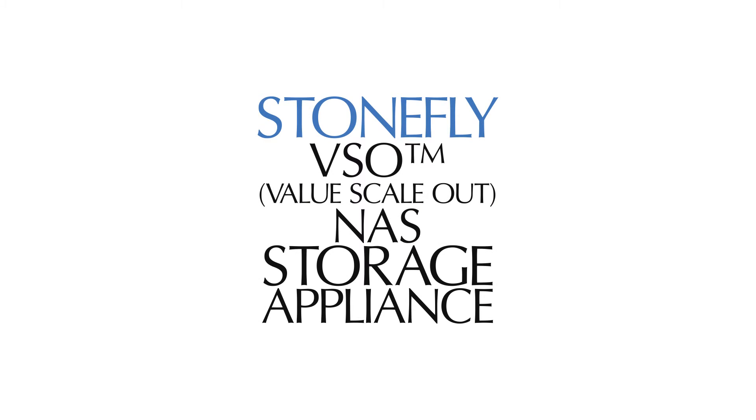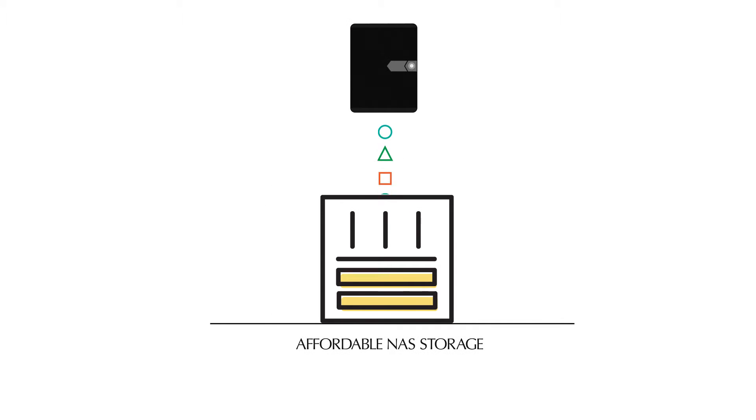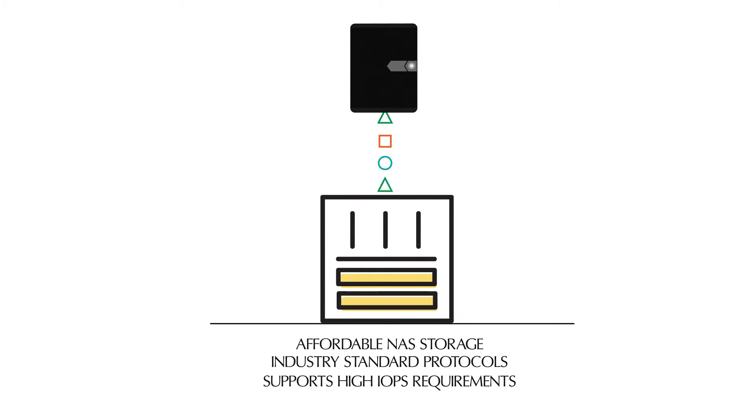Stonefly VS-S Storage Appliance is an affordable NAS storage appliance designed for businesses with budget restrictions. It supports industry standard protocols and high IOPS requirements.